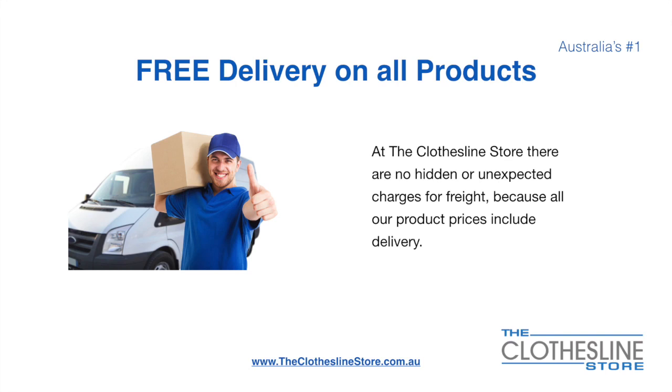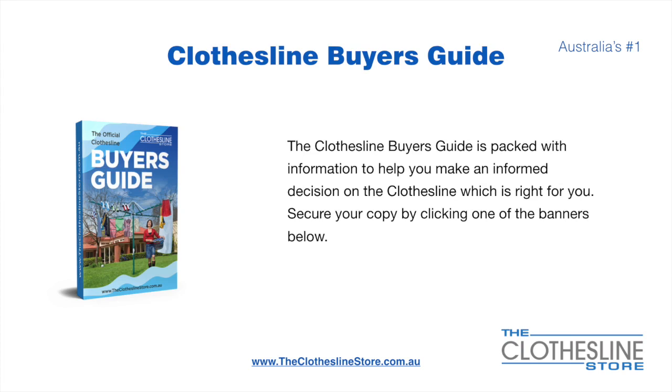There's free delivery on all products. At the Clothesline Store there are no hidden fees or unexpected charges for freight because all our products include delivery. If you are not sure what product to buy, the Clothesline Buyer's Guide is jam-packed with information to help you make an informed decision on the clothesline that is right for you. You can secure your copy by clicking any one of the banners on the Clothesline Store.